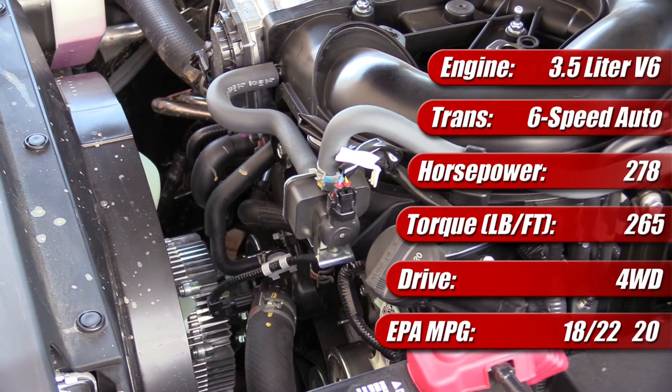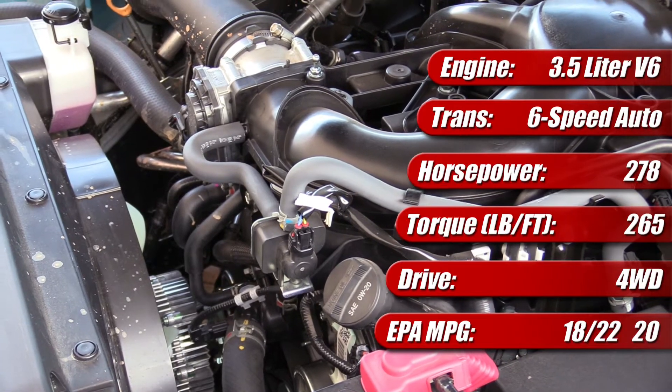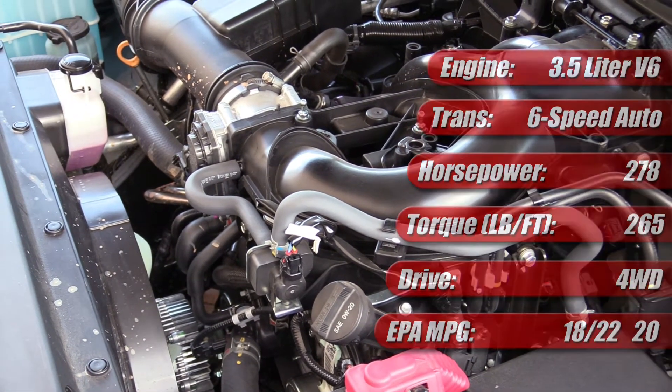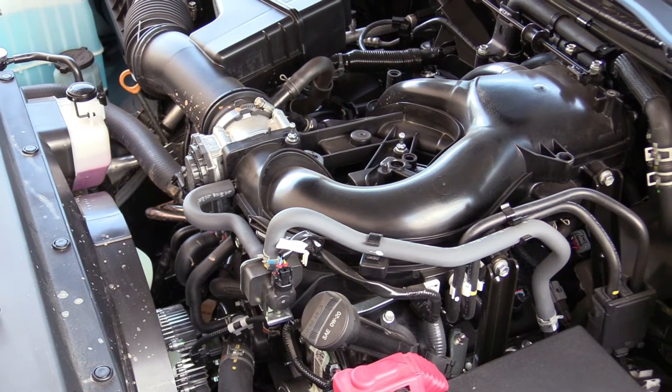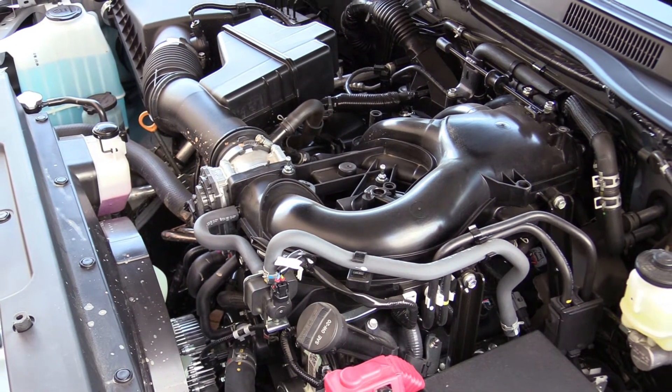For truck duty, it's tuned for 278 horsepower and 265 pound-feet of torque and comes with either a 6-speed manual or a 6-speed automatic transmission. Making all this happen is Toyota's D4S fuel injection system which offers both port and direct fuel injection.